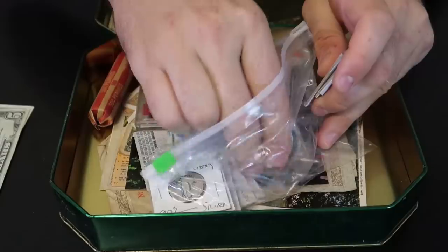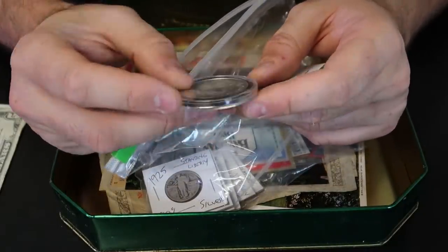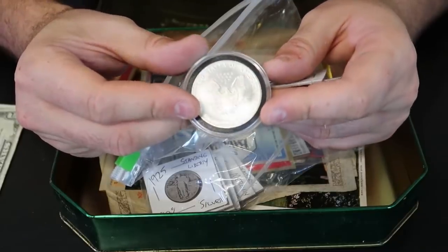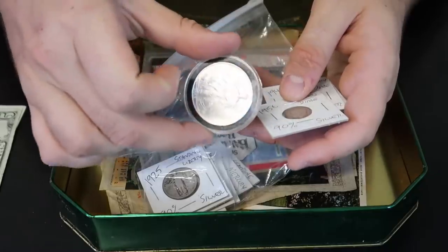No way! Silver Eagle, 2005. Good quality. So with the premium, they sell for around $30 to $35 right now, but melt value around $25.